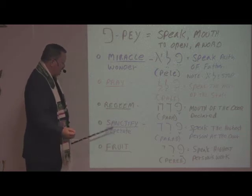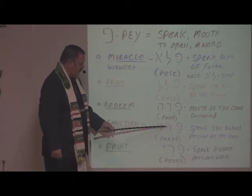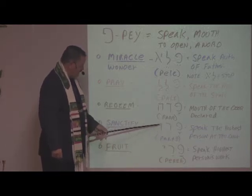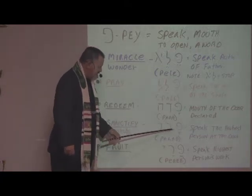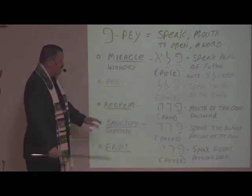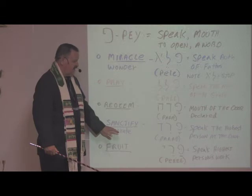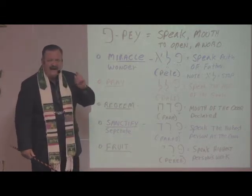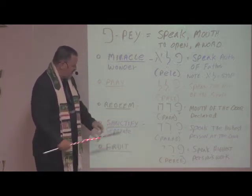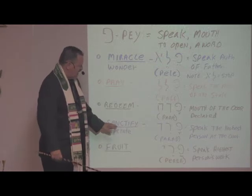To sanctify or to separate — again we have the Pay, which means to speak. Then we have Resh, which speaks of the highest person. And then the Dalet, which is the door. So to speak the highest person at the door of covenant — why would that sanctify you or separate you out? When you come to the place of covenant and you evoke the blood, you speak the blood in faith, God begins to separate you out and set you aside for a holy purpose. Amen. It's called Parod — P-A-R-A-D — to speak the highest person at the door.